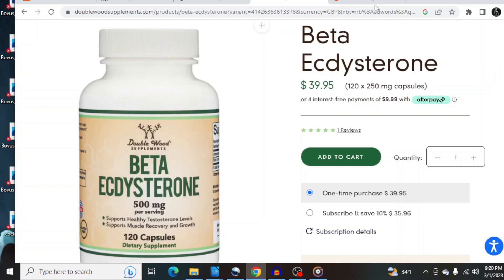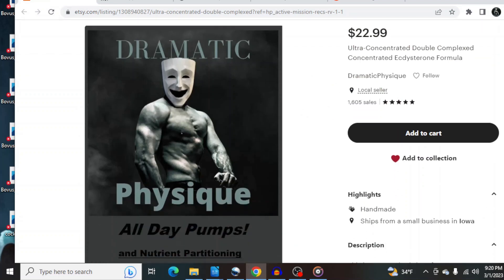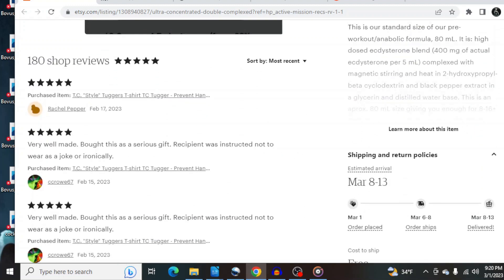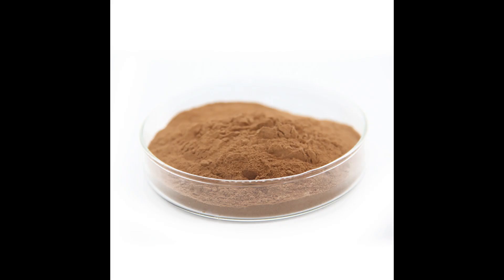So unless your Ecte is complexed in a way that increases oral absorption, you're going to need 7.5 to 8 grams per day. Most brands don't have this much actual Ectesterone in the entire bottle. Honestly folks, you need much more than you can normally get for a reasonable price through most supplement dealers.